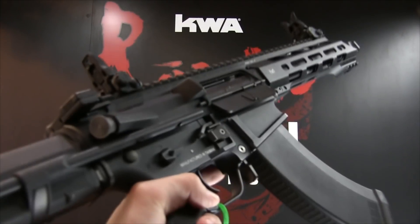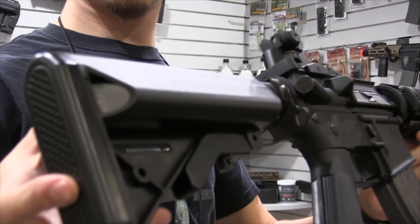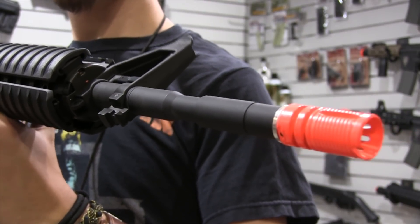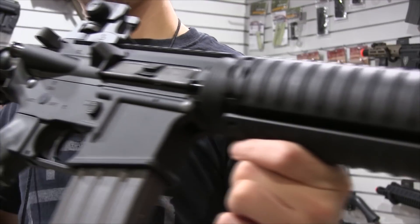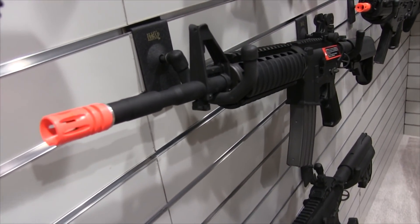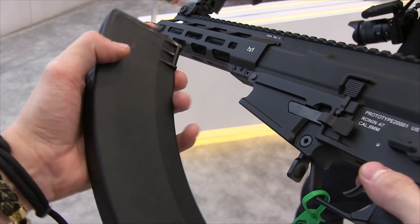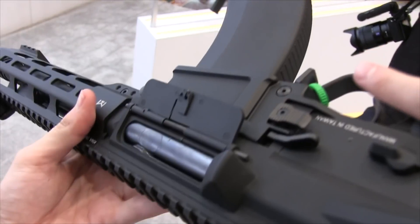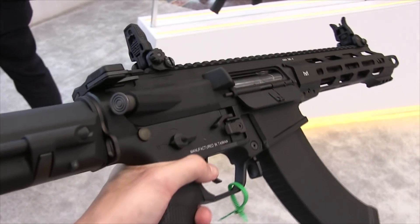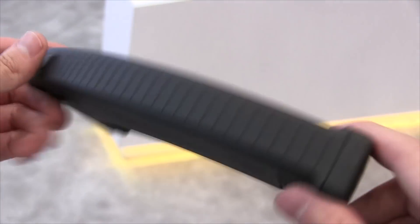Let me explain why I'm picking the KWA Ronin 47 as my number 5 pick. I get confused as an M4 hater quite a lot — I know it's the most supported and desirable platform. The reason I'm interested in the Ronin 47 is the uniqueness in the magazine and lower receiver. Being that the magazines will be proprietary really annoys me — that's another set of magazines that will only work with this one gun, because you'll never fit standard AK magazines in it.